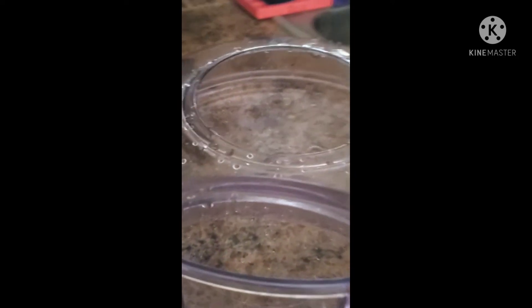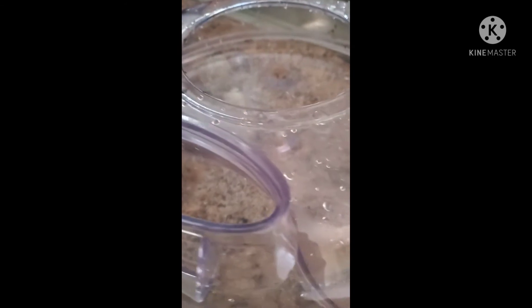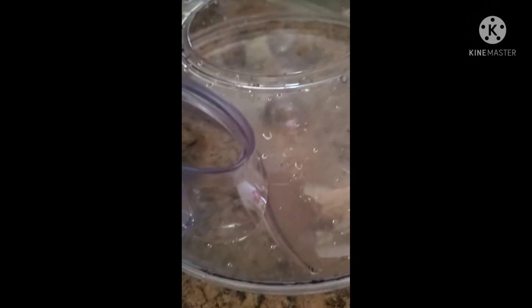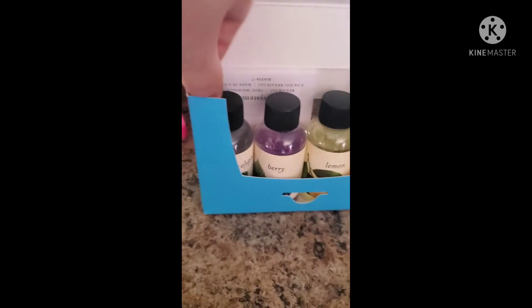The Rainbow vacuum does not use a filter — it uses water as a filter. When you're using a traditional filter it sucks in a lot of dust and dander and hair but also leaves some stuff behind. With water, once the dust, hair, and everything is caught in the water, it cannot go back out into your home. It comes with four scents: berry, lemon, orange, and eucalyptus.